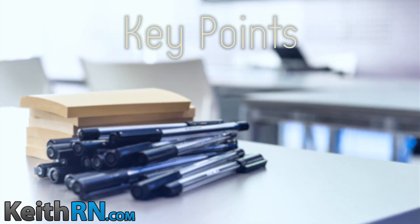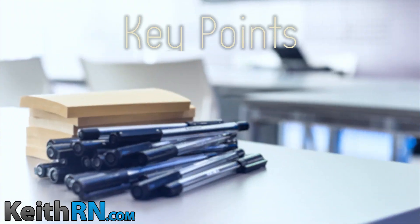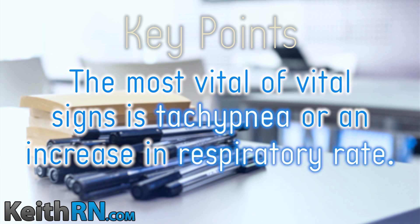In one study, the three most common physiologic changes preceding cardiac arrest were abnormal breathing, abnormal pulse, and abnormal systolic blood pressure. But which vital sign is most vital? Though all vital signs are vital, the priority, earliest, and most sensitive sign of an impending complication is tachypnea — an increase in respiratory rate.